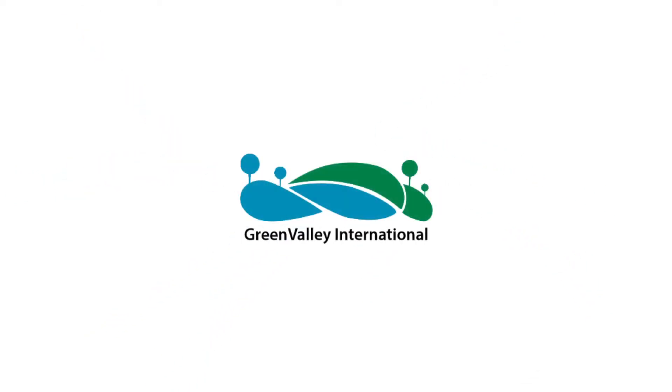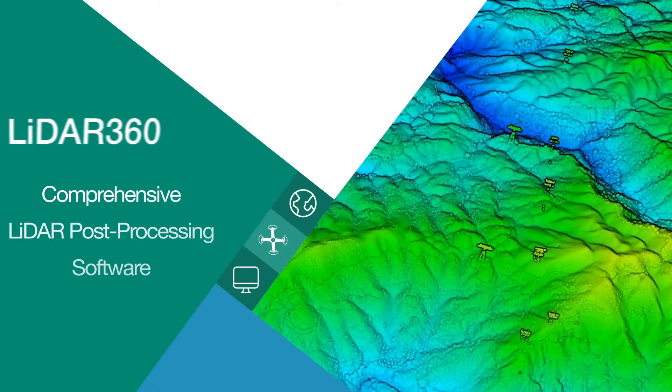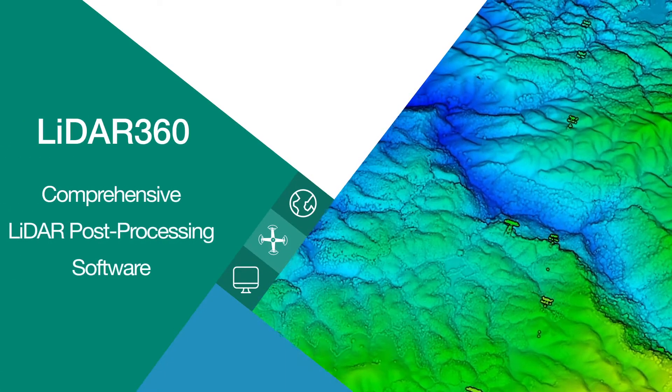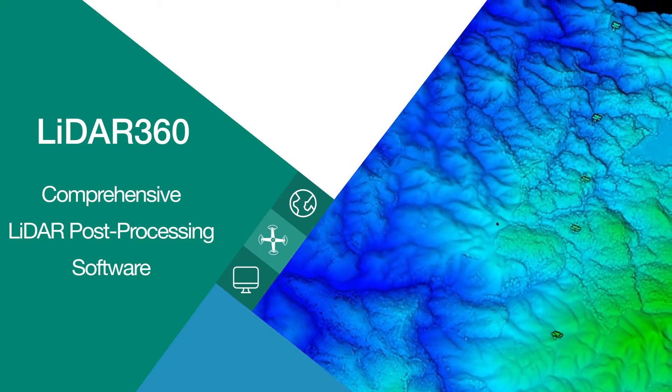Green Valley International provides turnkey solutions for a myriad of geospatial applications. Generating meaningful geospatial products is made possible through the comprehensive LiDAR post-processing software, LiDAR 360.